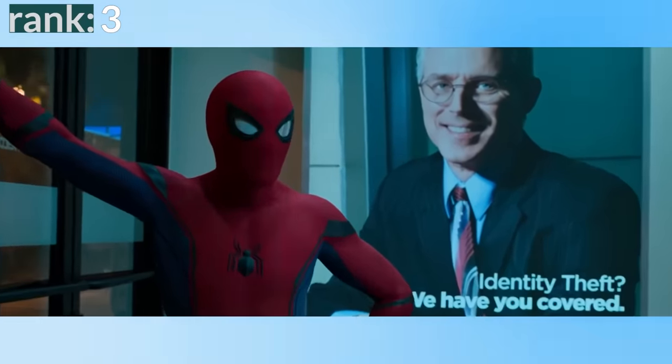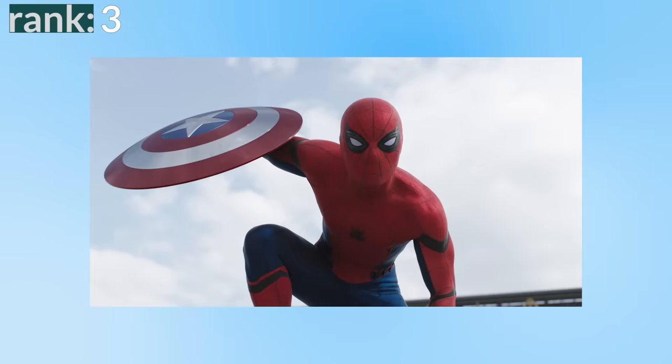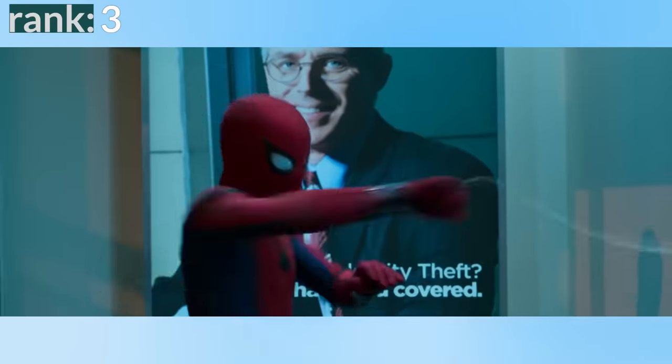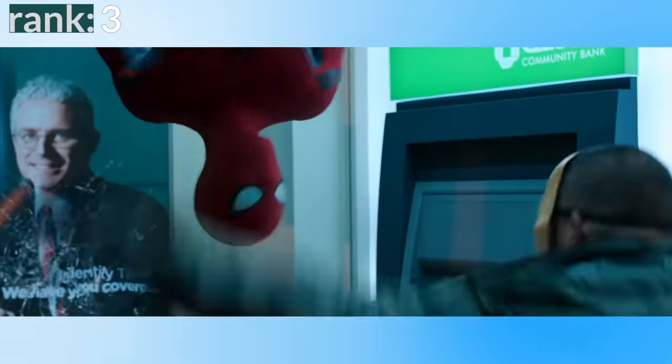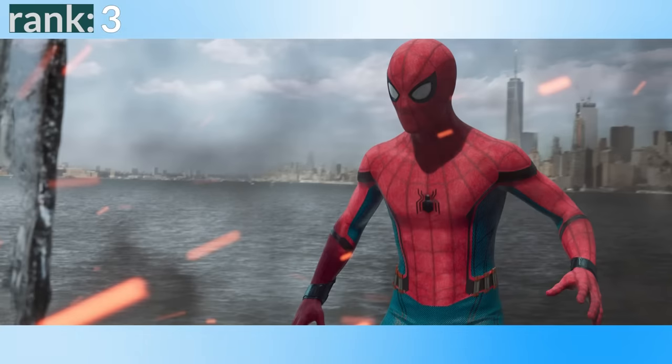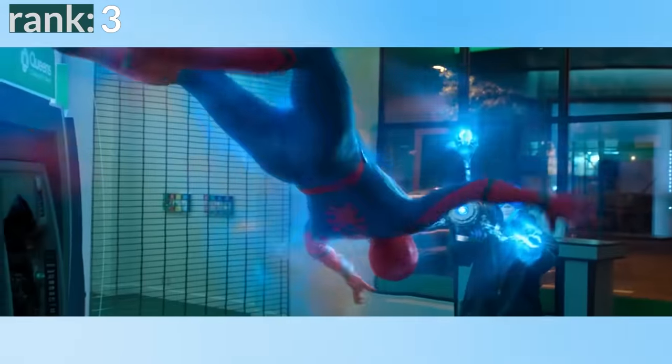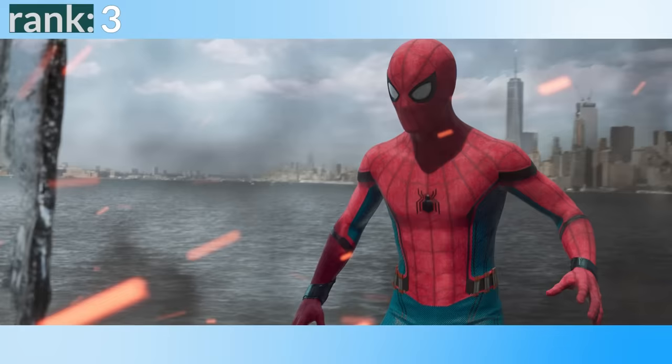The only problem with this suit that stops it getting to the number two spot is the overuse of CGI. Civil War I give a pass — Spidey was brought in late and the design wasn't finished yet; he actually wore a completely different suit on set. But the later movies created a beautiful physical suit for him to wear and then CGI over it. In scenes with the real suit, it looks amazing — it looks like a comic suit brought to life. But when they CGI the whole thing, it looks awful and distracting. I think because the suit is so flat with little texture or layers, it's hard to CGI and it almost always looks bad. They also smooth out the suit to remove any creases or imperfections, but it's really those imperfections that make the suit feel more real. And so often the suit looks better in behind-the-scenes photos than it does in the actual movie. I love the design and the physical suit they've made, but the overuse of CGI on the suit really stops it from reaching number two — some scenes it looks awesome, other times it looks like a PS2 cutscene.